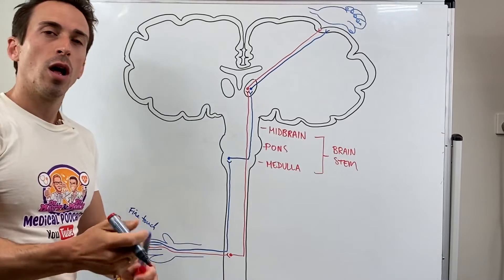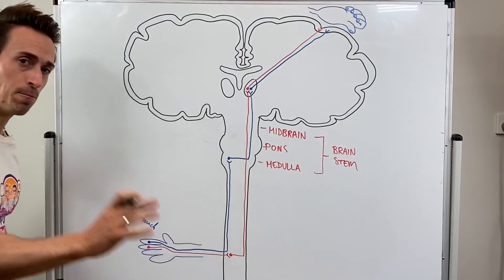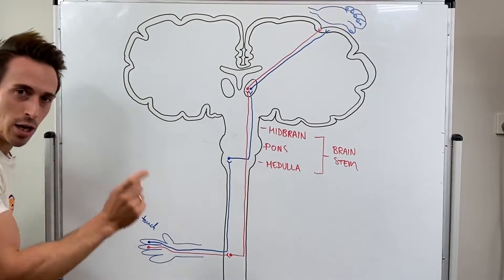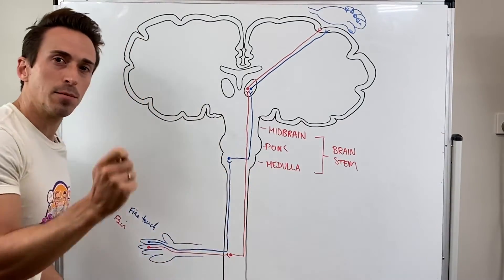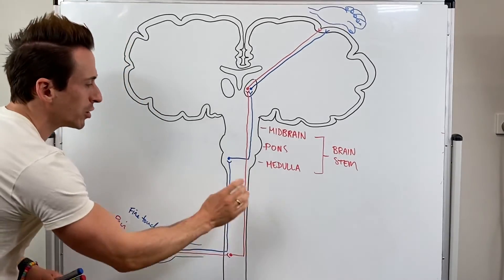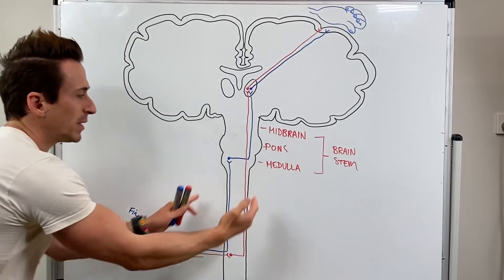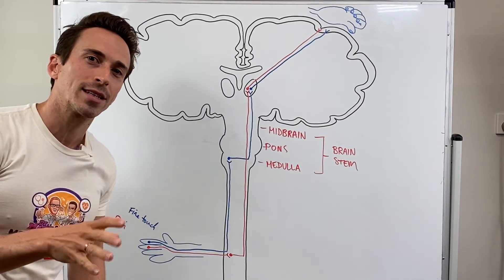But this time, you don't go 'oh somebody tickled my hand' — you go 'oh somebody pricked my hand.' This is important. Fine touch and pain travel up the spinal cord on opposing sides, and this is important when it comes to spinal cord injury. If somebody has a hemi-section or a lesion or damage only to one side or one half of the spinal cord, there are going to be different sensory effects. This is called Brown-Séquard syndrome.